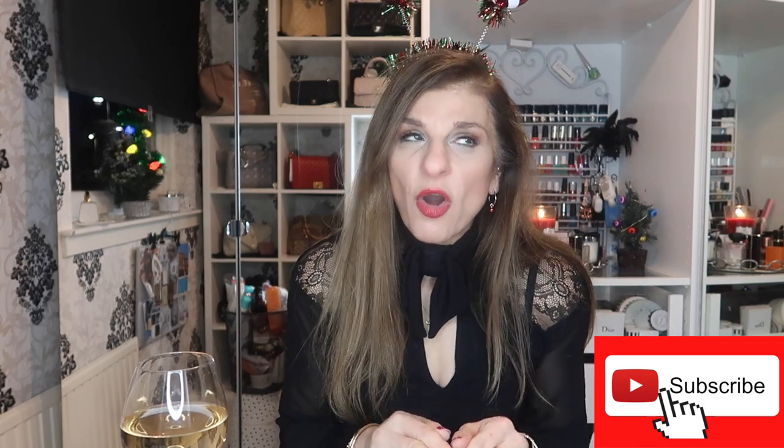Let's just do this. Just in case you're not subscribed, I would love for you to subscribe. If you leave a comment and a thumbs up, it really helps the algorithm. I'm not going to list all the empties in the description box. If you would like me to link something for you specifically, let me know in the comments and I will do my very best.